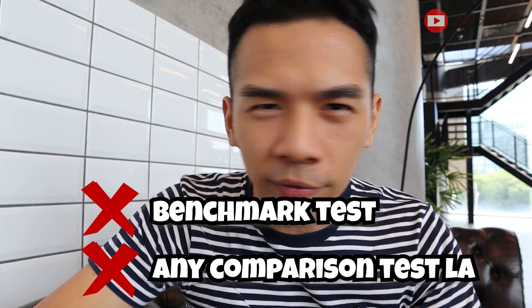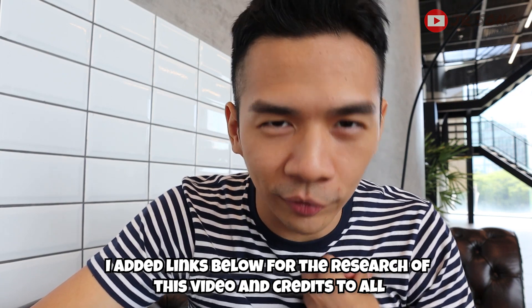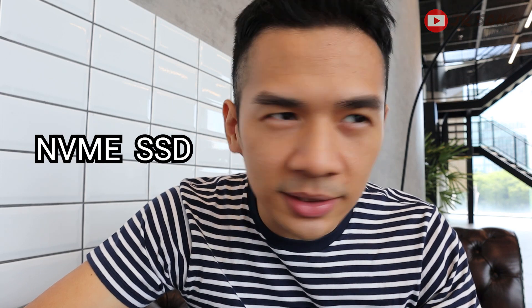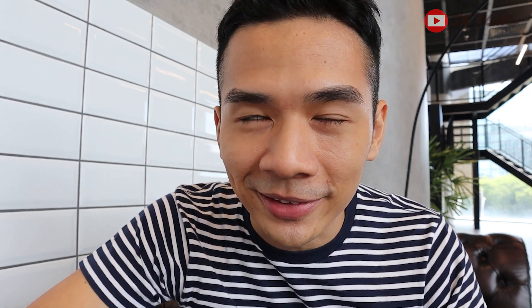A little disclaimer before we begin: all opinions in this video are my own, the laptop was bought with my own money, and there are no benchmarks or GPU comparisons. This is just my real-world review. I'm going to be completely raw — whatever is good or bad, I'll say it. I am a bit of a tech geek — I know NVMe SSDs, cores, threads, FPS, screen refresh rates — but I'm not as expert as other tech reviewers out there, so watch with that in mind.